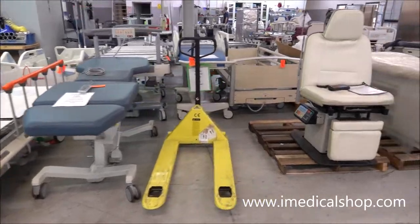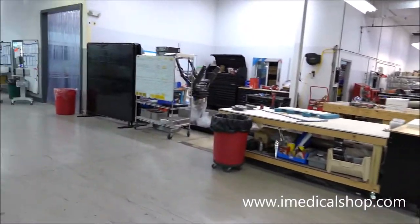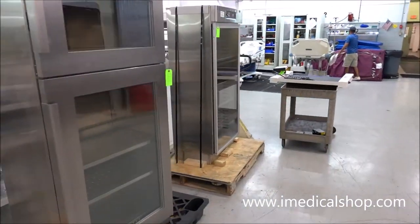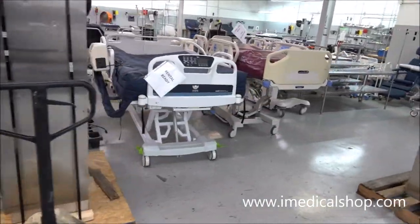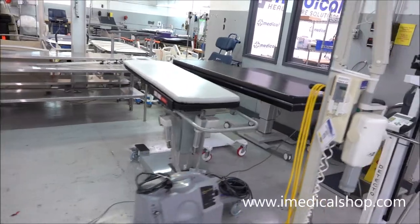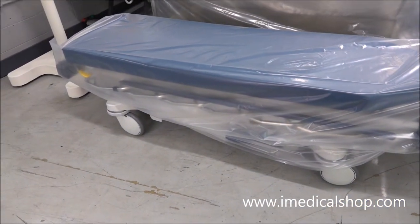This is basically all the equipment that comes in here — it gets recertified, goes through a packing process, and is shipped out to places all over the United States and all over the world. We're looking at inventory: medical equipment available here with iMedical. Looks like a couple of new pain med tables just came in — have to take a look at those once we're off the video.